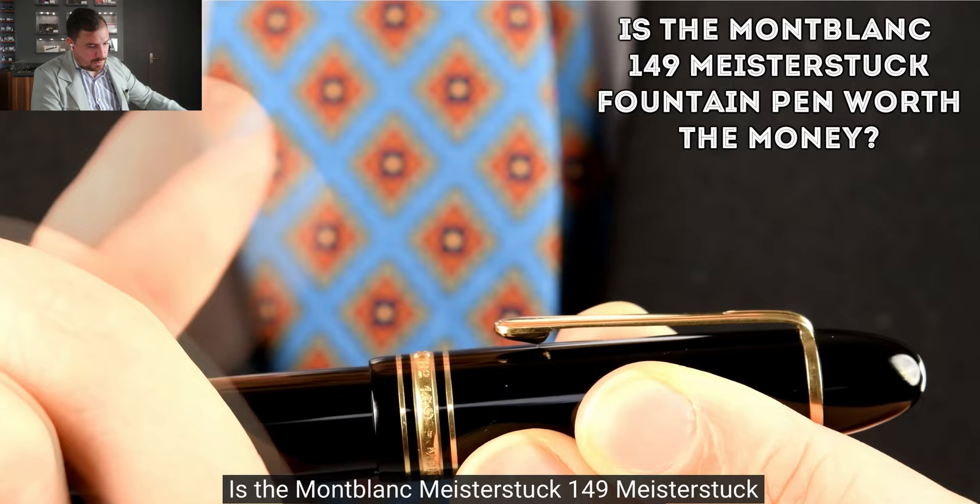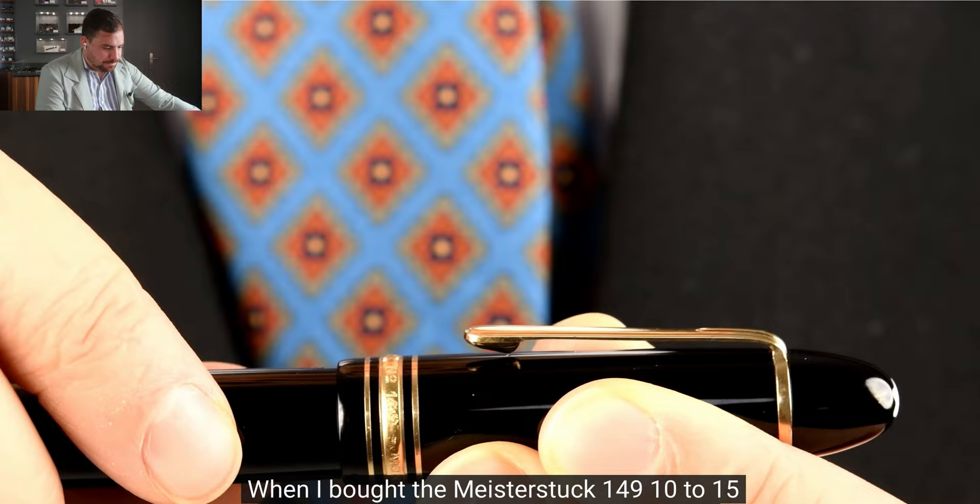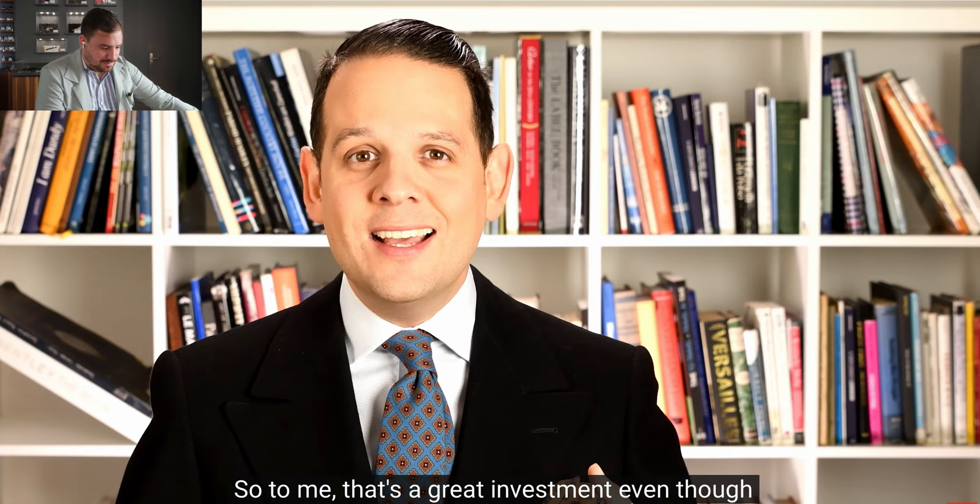Is the Meisterstück 149 fountain pen worth its money? When he bought the 149 ten to fifteen years ago, he paid about a quarter of what he would have to pay today. To him, that's a great investment even considering inflation.